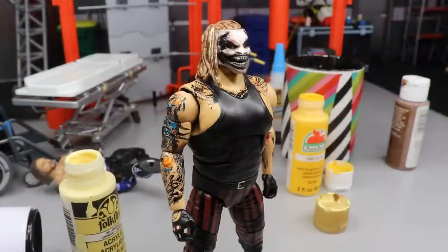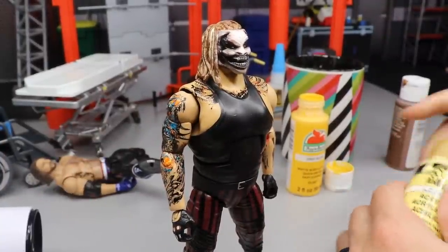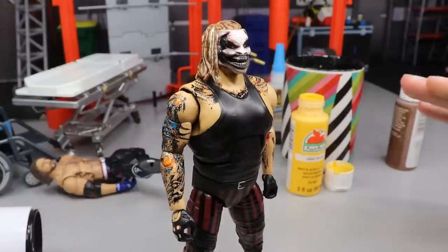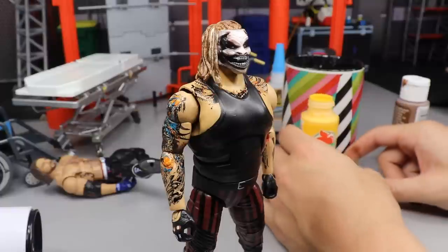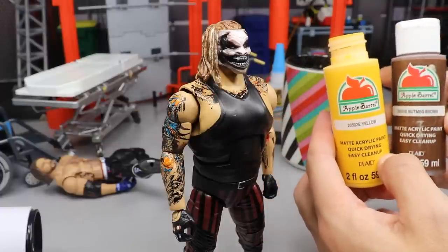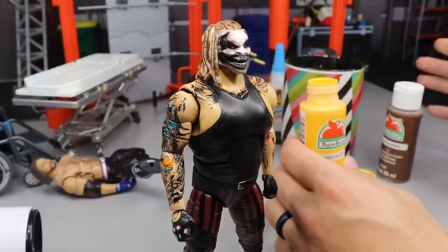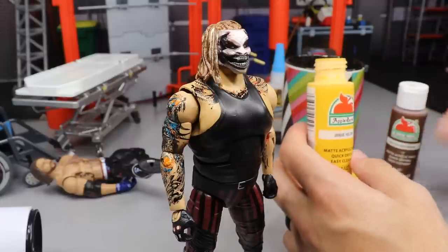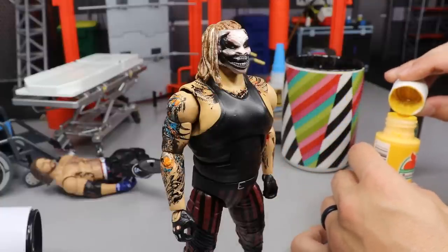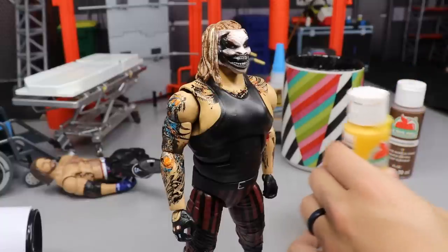I've been experimenting with the color for a bit and I just don't like what I've come up with. I think what I'm going to do is combine Apple Barrel Yellow and Apple Barrel Nutmeg Brown — that's what Bew used on his Fiend figure and it turned out pretty good. I'll mix these two paints together and see what we come up with. Both are available at Walmart for about 67 cents each — very cheap paints.